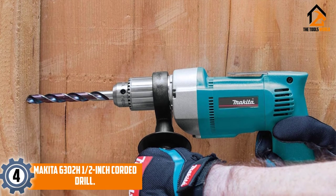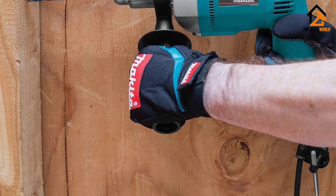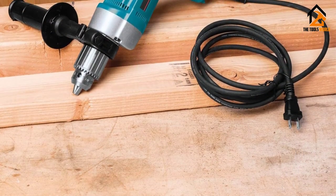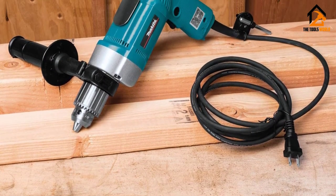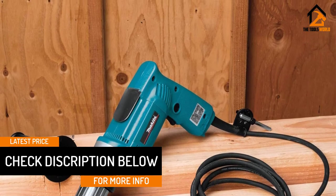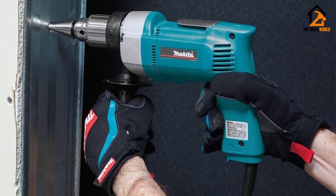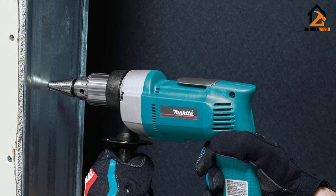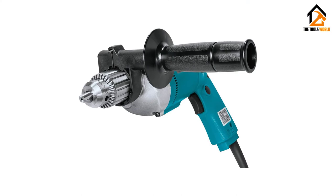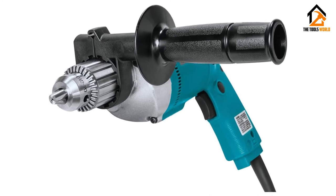Moving on at number 4, we have the Makita 6302H 1.5-inch Corded Drill. For industrial applications or for household repairs, you want a drill with solid, powerful performance that will stand up well to heavy-duty, continuous work. The Makita 6302H 1.5-inch Corded Drill provides that and more as a valuable tool designed for this type of work. It has an impressive 6.5 AMP motor along with an industrial metal gear housing for complete durability.